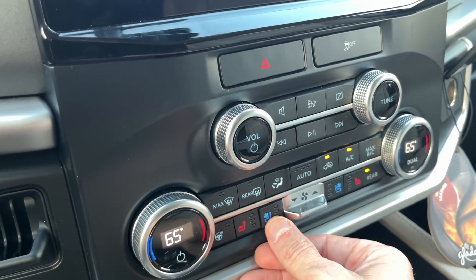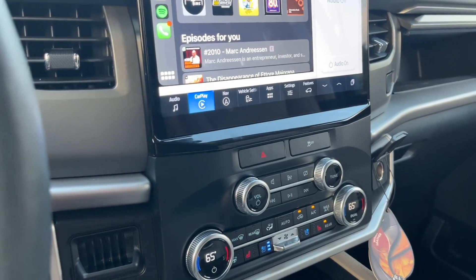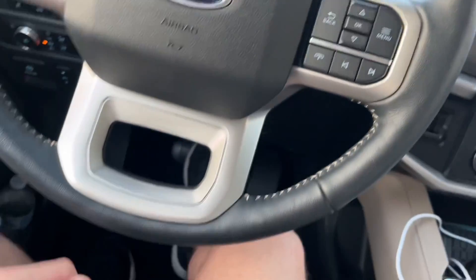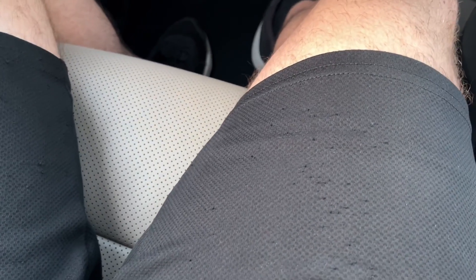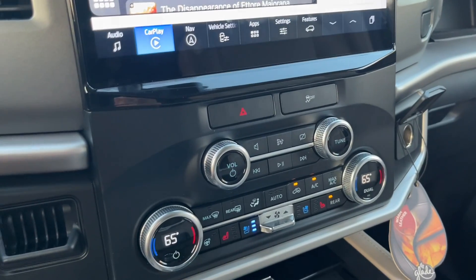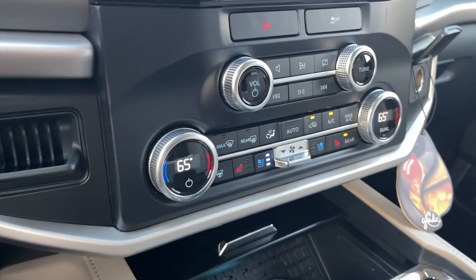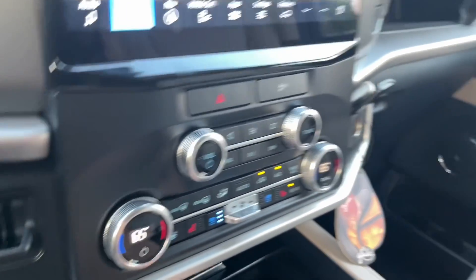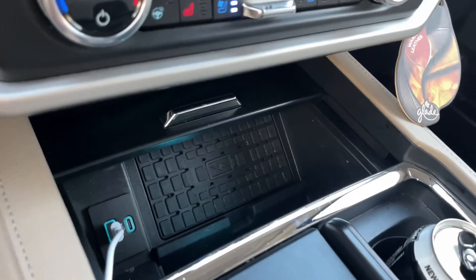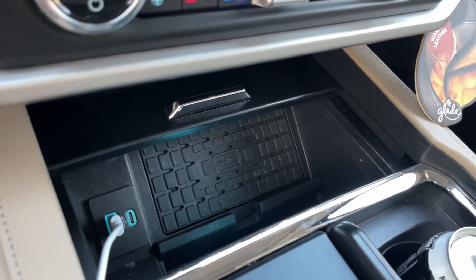The cooling seats work really well but they are quite loud. I honestly thought the air conditioning was running in the back — couldn't figure out what that noise was — but it turned out to be the cooling seats. You also have the optional wireless charging pad that works really well, though you'll most likely have to take your phone case off.